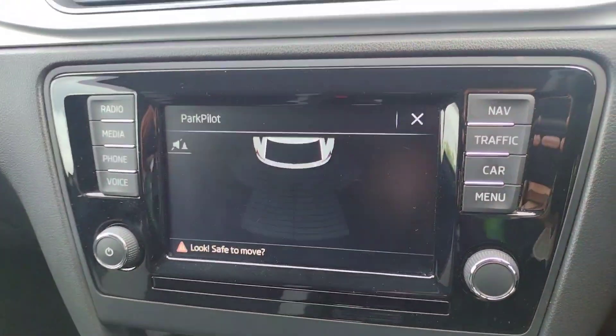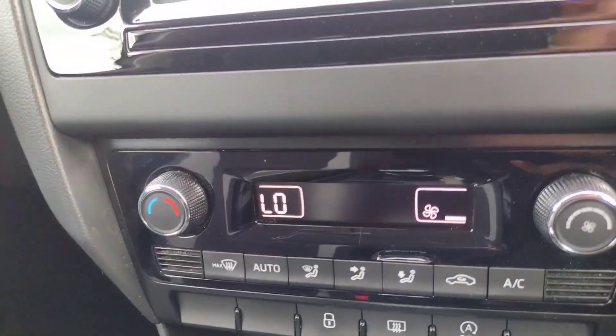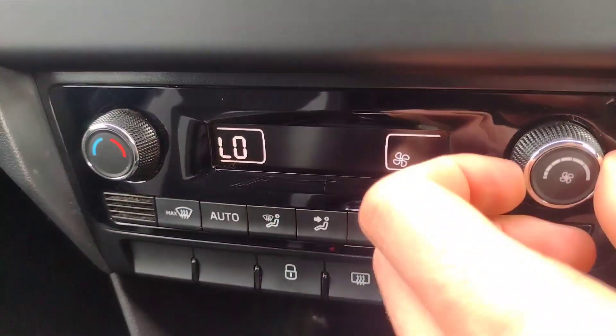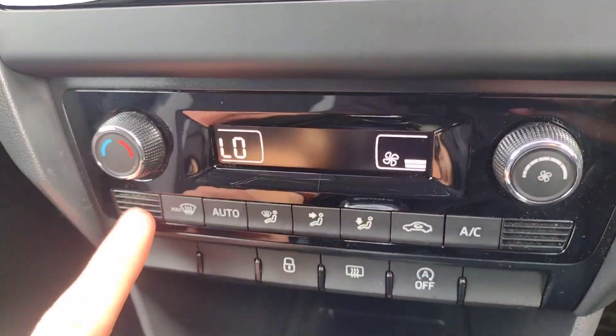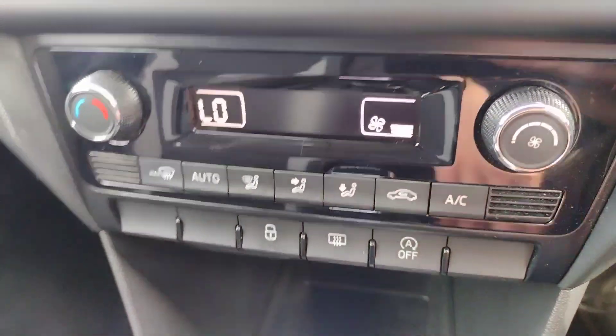Put the car into reverse and you do have reverse parking sensors, as you can hear there. Air conditioning is down here — it's a single climate system with a fan speed dial, temperature dial, and directional buttons. You've also got lock and unlock, rear heated demist, and stop/start control.